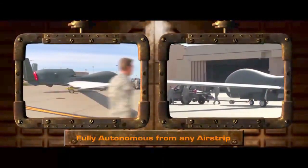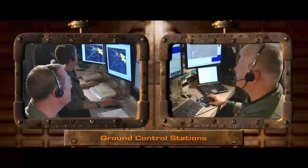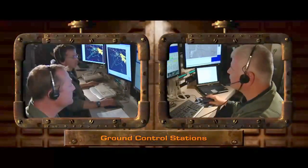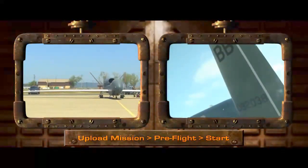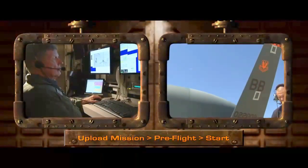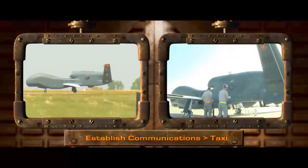All of Northrop Grumman's Unmanned Aircraft Systems are autonomous and operate like any other aircraft — they can take off and land from any prepared airstrip. Located at airstrips are ground control stations manned by experienced pilots. Pre-planned missions are uploaded into the system prior to launch, and after a thorough pre-flight checkout, ground crews begin the aircraft start sequence. Once communication links are established, the aircraft is ready to taxi and take off.